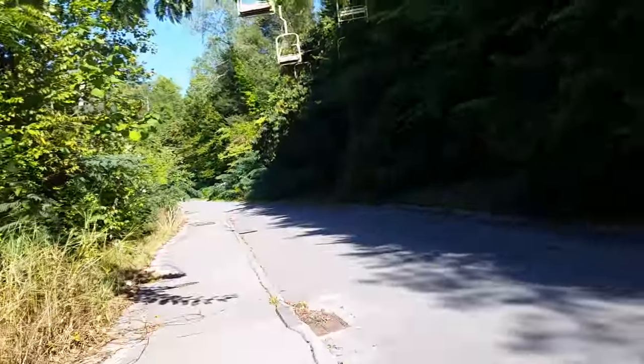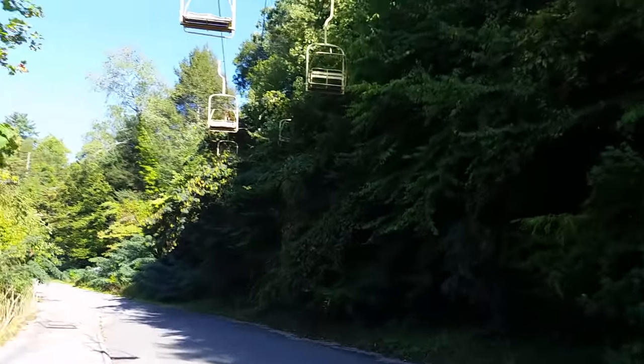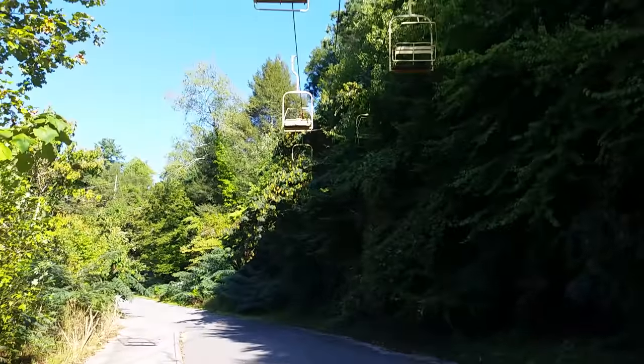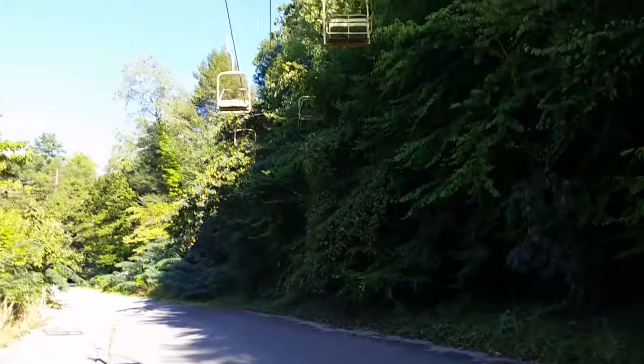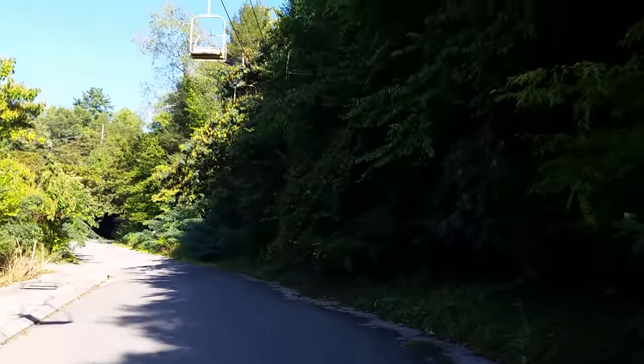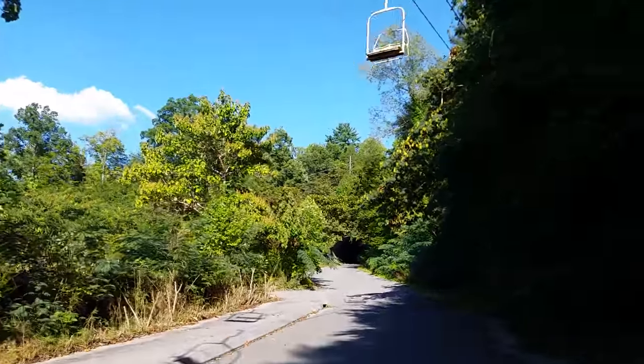We're walking up through here, trying to find out how to get up to where the old rides were. Just looking at these chairs disappearing into the trees — that's crazy. Get over here in the shade where you can actually see it, but the sun's still blocking it out.